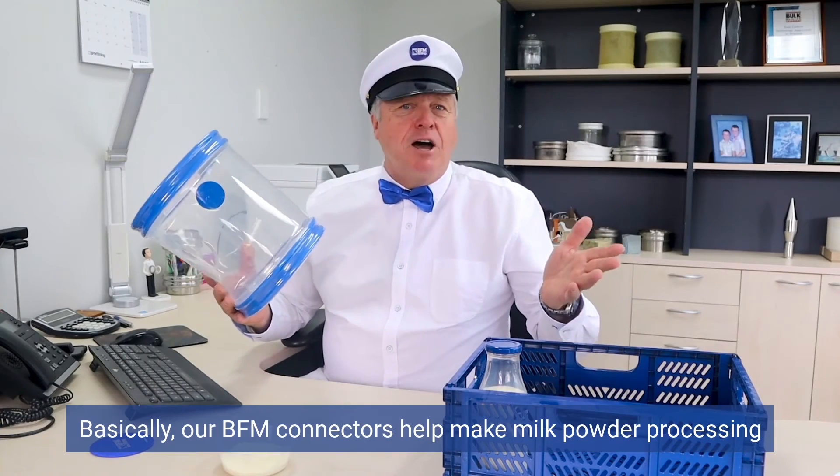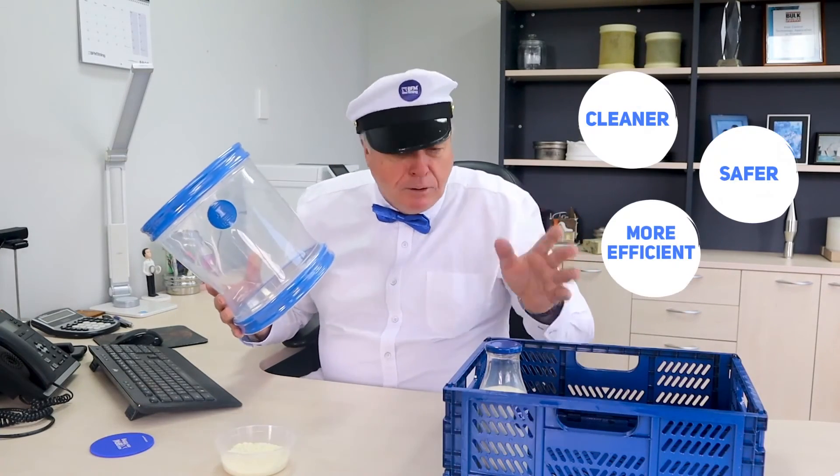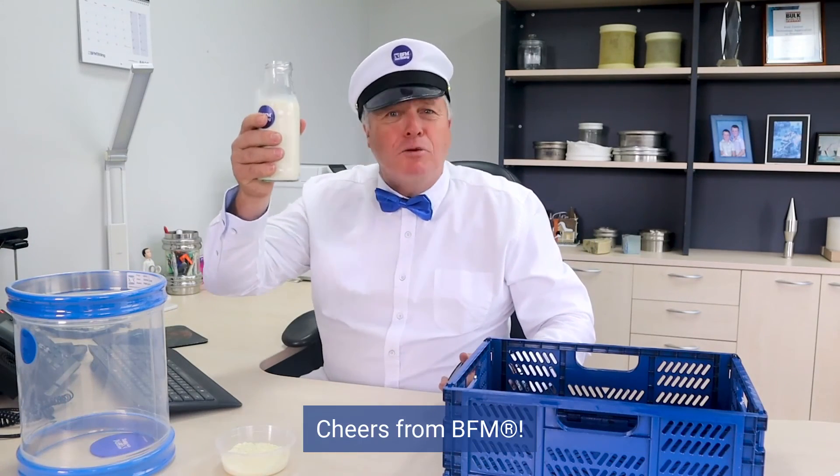Basically, our BFM connectors help make milk powder processing cleaner, safer and more efficient. Now I'll drink to that. Happy World Milk Day to everybody out there in the dairy industry. Cheers from BFM.